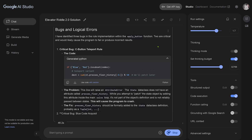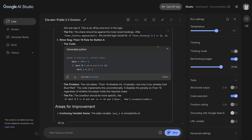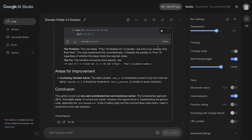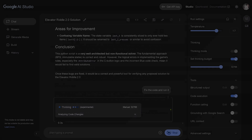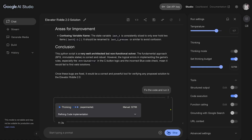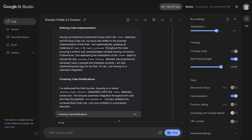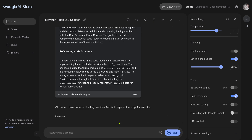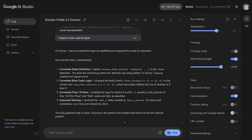Bugs and logical errors identified — three code errors found: minor bug, errors for improvement, conclusion. Once these bugs are fixed, it would be a correct and powerful tool to verify this. So I say: fix the code and run it. I take the incorrect code from O3, ask Gemini 2.5 to correct it, then run the code and see what happens.